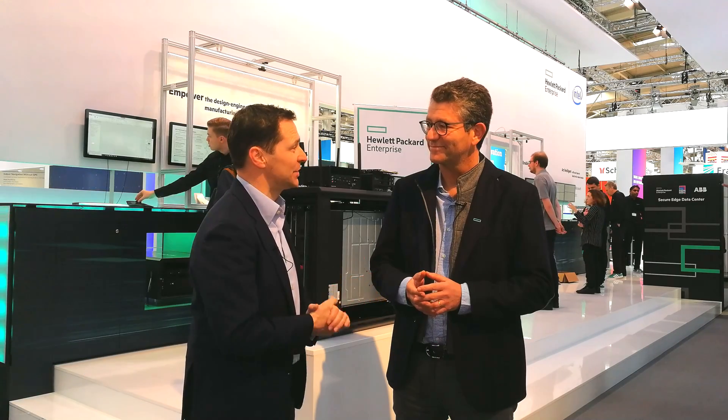Hi, we're here at Hannover Messe at the HPE booth and I'm here with Olivier Frank. You're the worldwide senior sales director for the Edgeline business unit. We see in the manufacturing world the convergence of OT and IT. What trends do you see in the market?